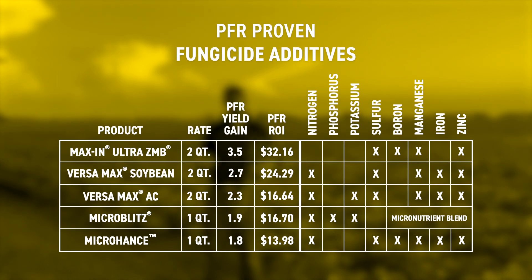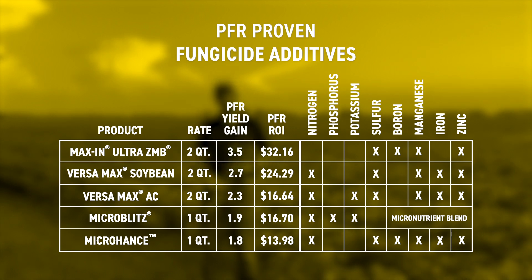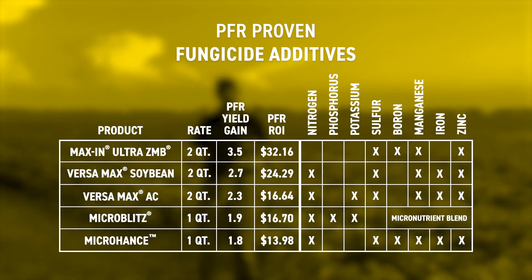If you're going to be going across the field anyway, another common question is whether you should add a foliar feed to your spray tank to help feed these beans through those final growth stages. We have several PFR proven foliar feed products as well. In these later applications, the products that contain multiple nutrients tend to give us that positive return on investment. Some of the common ones are sulfur, zinc, manganese, and boron, sometimes with others included. Again, you're not limited to just what's on this list, but these can give you a pretty good starting point.